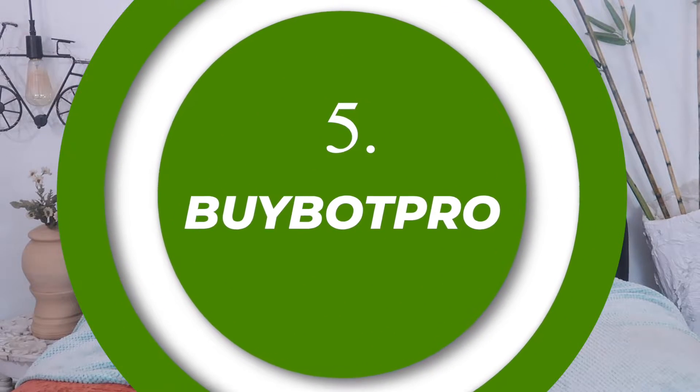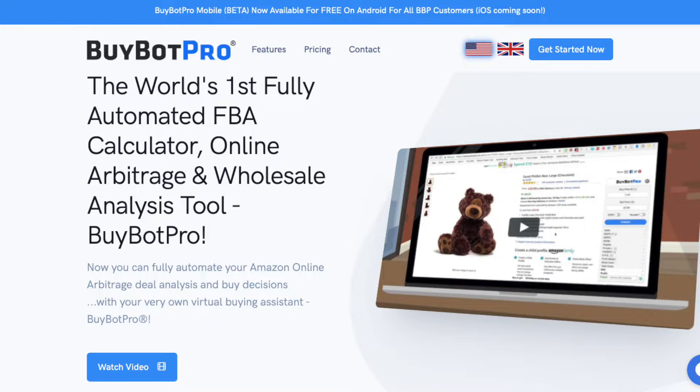The final affiliate program is BuyBot Pro. BuyBot Pro is a software tool that helps Amazon sellers source products from various platforms and do retail arbitrage. Due to recent pandemic conditions, a lot of sellers have moved on to Amazon, eBay, and other online platforms to sell goods, sourcing products from other countries or places where they can find cheap products, then marking them up at a higher price to sell on platforms like Amazon and eBay.